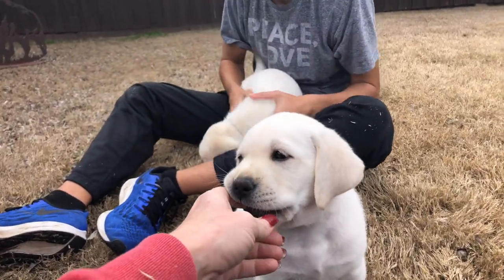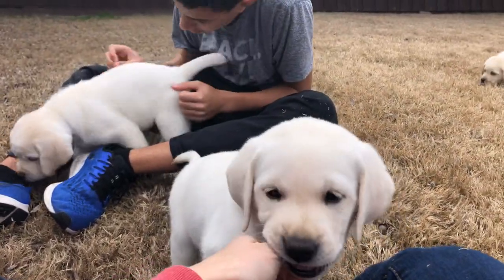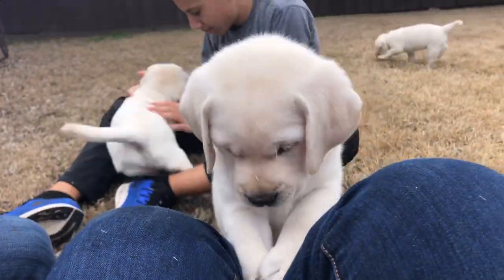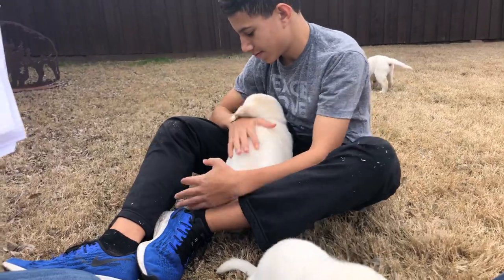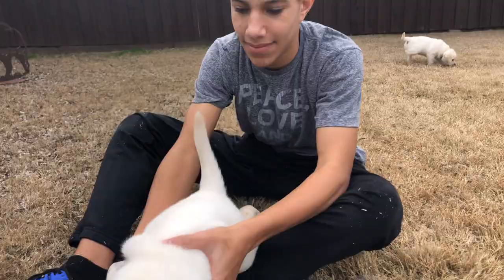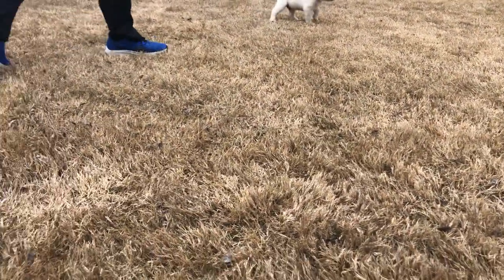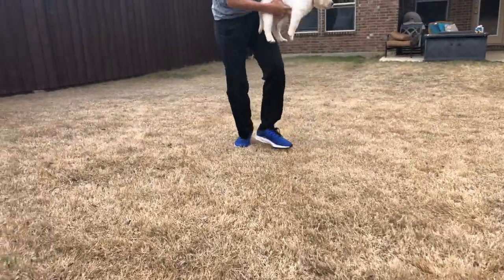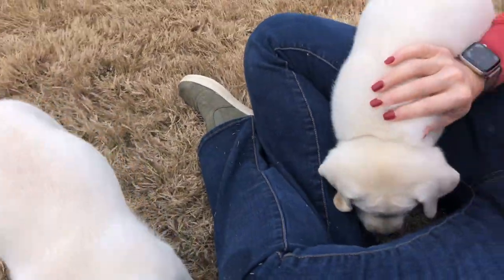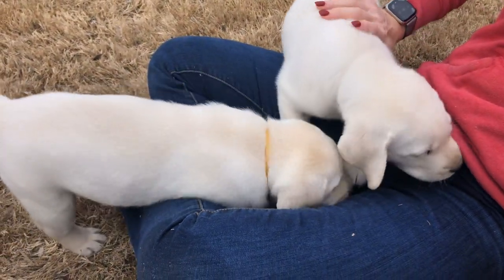We did genetic testing on each of these three boys. Luckily it's just a cheek swab that collects their DNA, which we send off to a reputable lab for Labrador testing. All of these tests are based on what the American Kennel Club recommends for Labrador Retrievers — they're all genetically linked diseases.